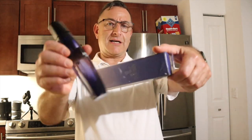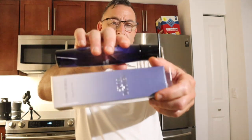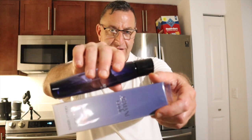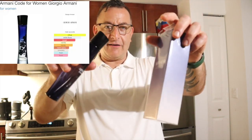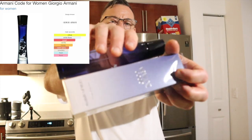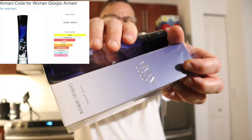For ladies, real quick — Armani Code. Just got the new 2022 batch and it still lasts eight hours. It's still sexy. That little drop of honey and vanilla with the top notes of peach and citrus — I love this fragrance on a woman. It still projects well and lasts eight hours. Highly recommend it.